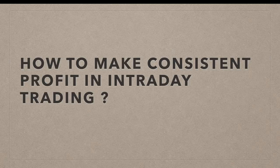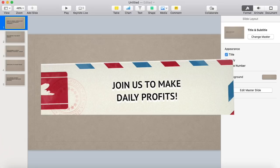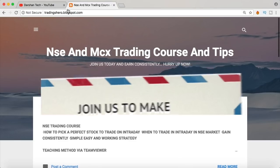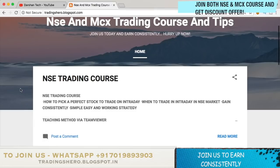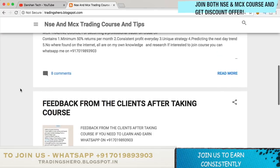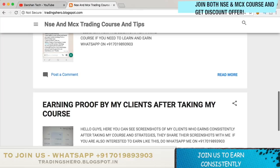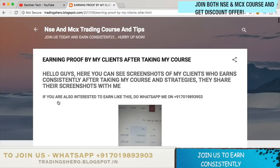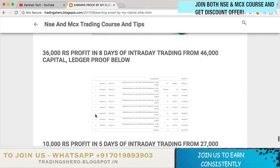If you're new to the stock market, or if you're unable to make money constantly, or if you are in a loss and want to recover it, you can join my course on equity, NSE, and MCX trading. The course price is very reasonable — the details are on my blog at trading seller at blogspot.in, the link is in the description below. There you can see earning proof and feedback from clients, and if you're interested you can message me on the WhatsApp number displayed on the screen.